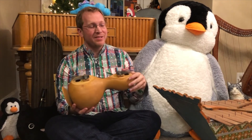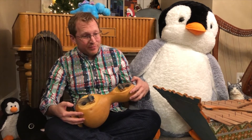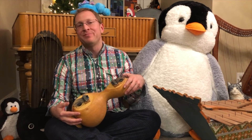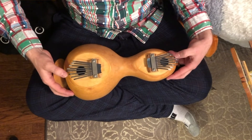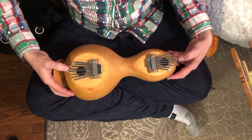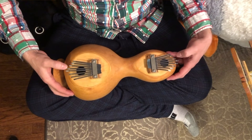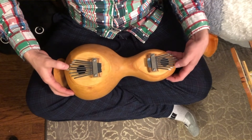However, what that meant is I discovered I could play a really wonderful major seventh chord with these notes, and that has led me to a delightfully dreamy version of Jolly Old Saint Nicholas. I hope you enjoy.